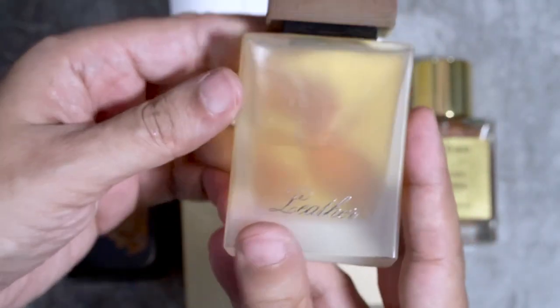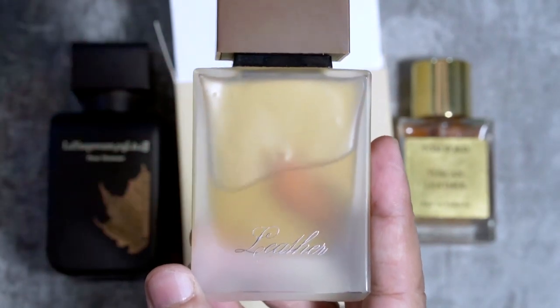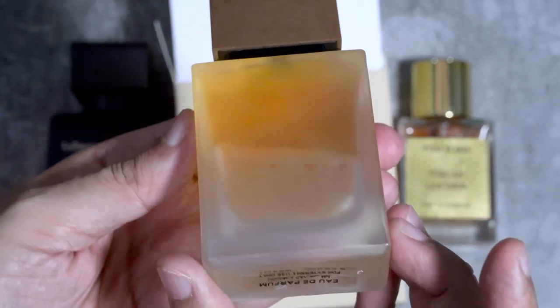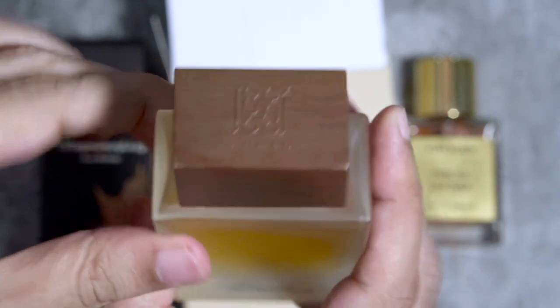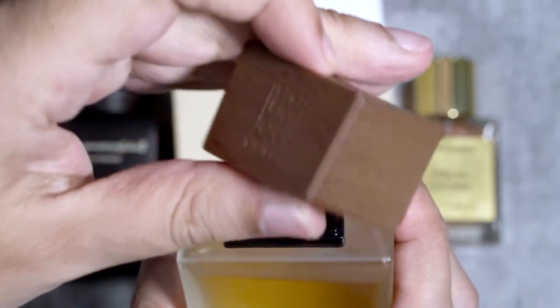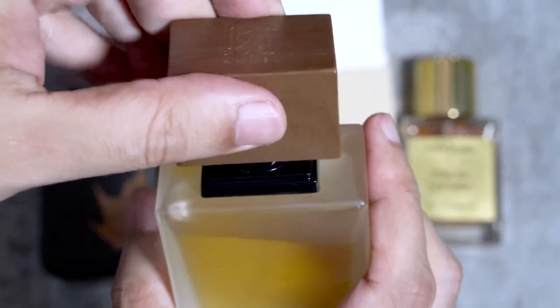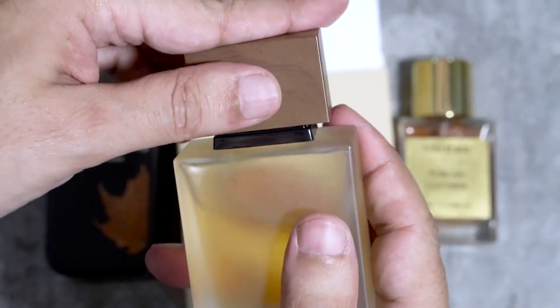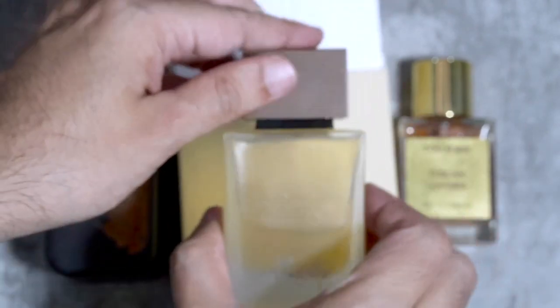The bottle itself is a frosted, simplistic, and classy design with 'Leather' written on it. It says EDP and made in UAE. The cap looks like a wooden cap but it's plastic — very classy and sits very tightly. The sprayer is very good. Overall I like the bottle design, though not so much the box. I give it 8.5 out of 10 on presentation at a price point of about ₹1899 for 50ml.